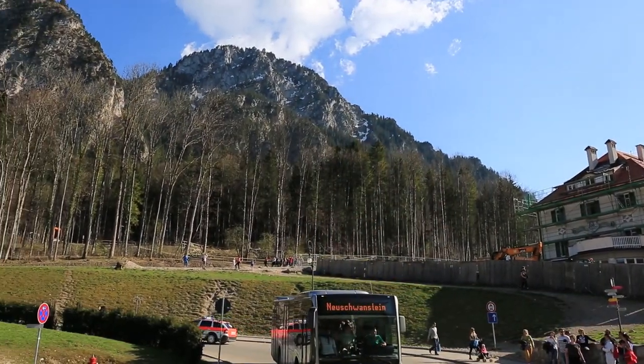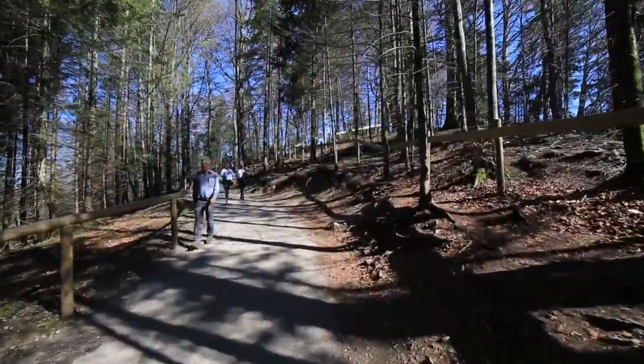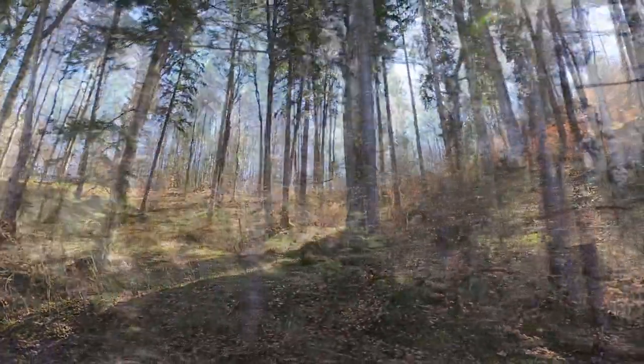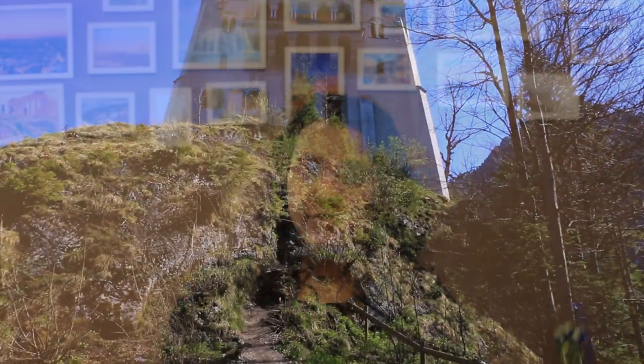There are multiple ways of reaching the castle from Hohenschwangau village: by bus, by horse-drawn carriage, or if you love walking you can hike up and back. We took the horse-drawn carriages, which was one of the cutest options. The view along the path is beautiful and gives you a medieval feeling as you ride up to the castle. The carriage stops right in front of the castle.